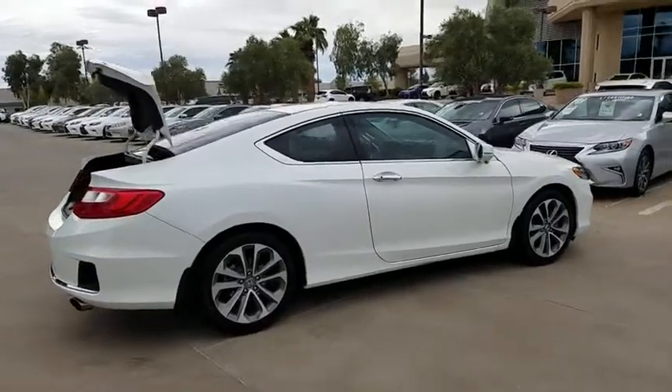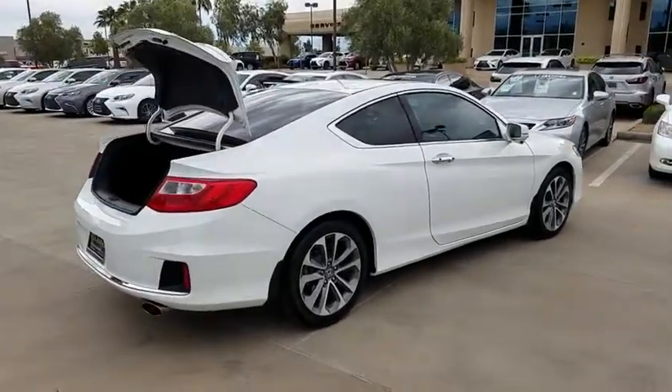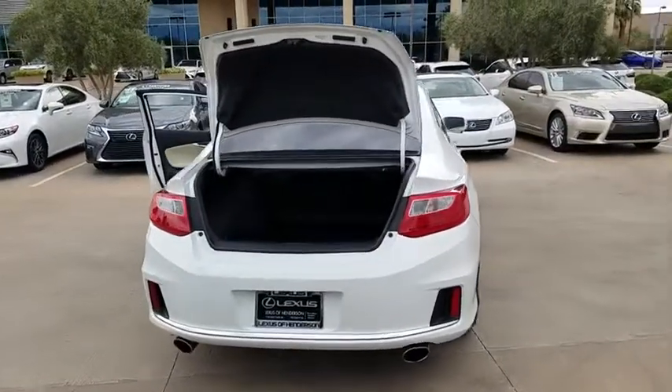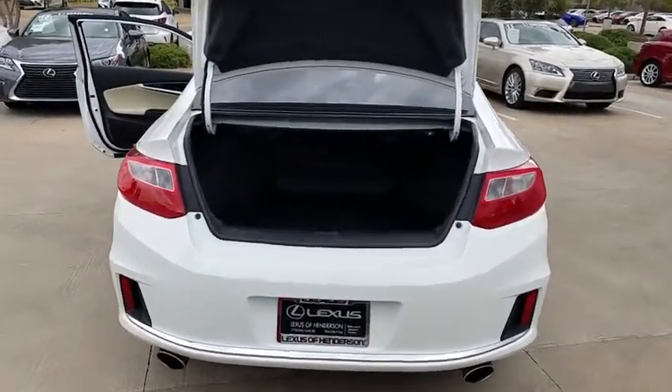This vehicle has less than 45,000 miles. Here are some of this vehicle's great options: power locks, heated front seats, side airbag system, dual zone climate control.